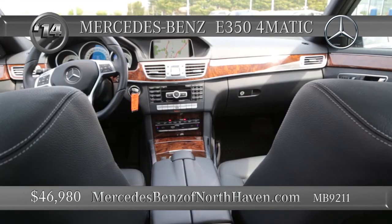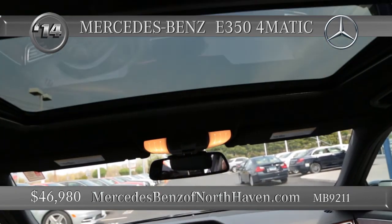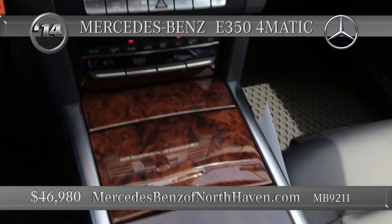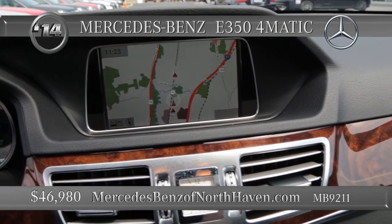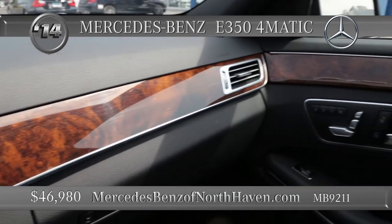Spacious rear and front seats, command system, and remote access key. From your key fob, you can pop the trunk, do the windows, the sunroof. It seats five comfortably. GPS navigation on board, a big screen display. It's stylish all around with a clean Carfax. This Mercedes-Benz certified pre-owned machine is available right now in the mid-40s.